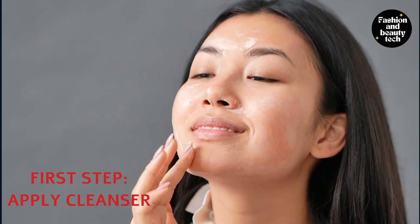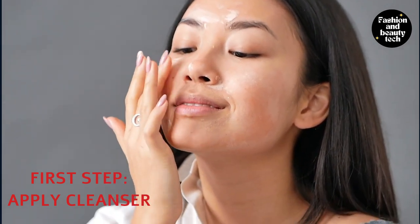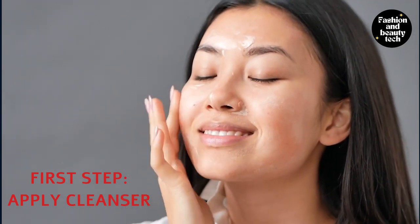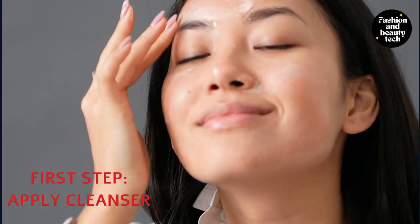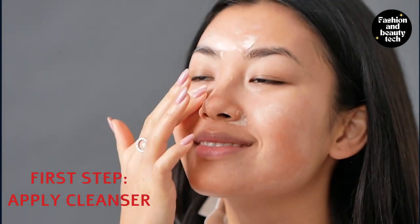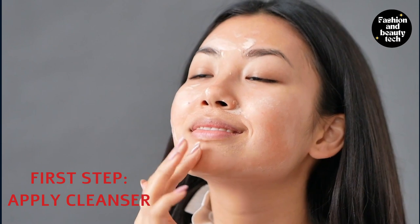A good way to cleanse your skin is with an exfoliator or scrub. These items will help remove any dead cells on the surface of your skin and provide a level of health that improves the quality of your skin. Next, you need to clean your face with a gentle cleanser that suits your skin type. It's important to avoid harsh exfoliators because they can cause problems for the skin and make it worse.